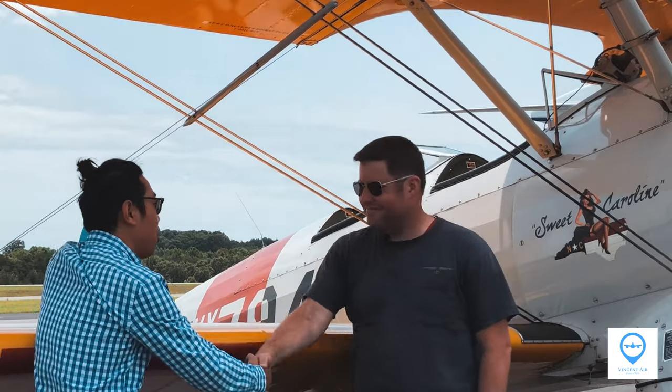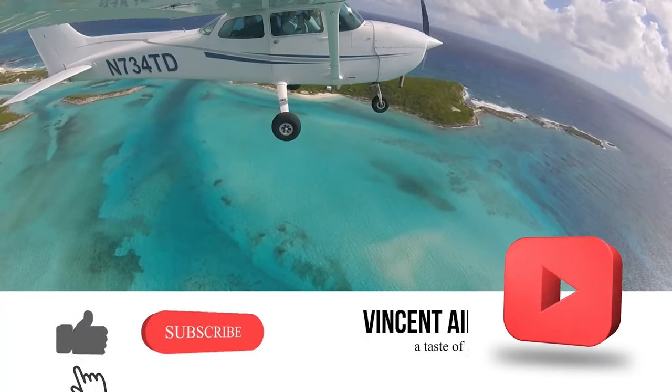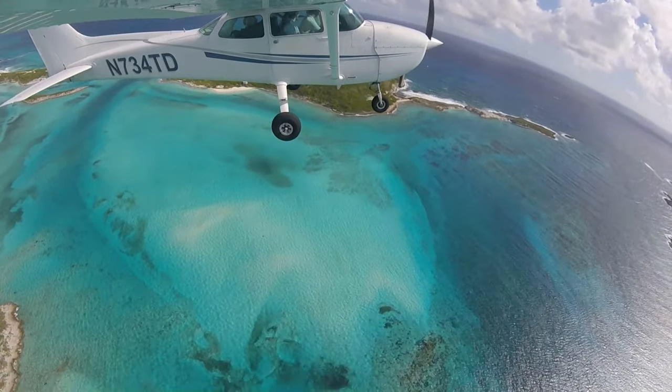Thank you so much for the interview. My pleasure. Thank you. I appreciate it. Thank you for watching — if you like my channel, click the subscribe button and I'll see you next time.